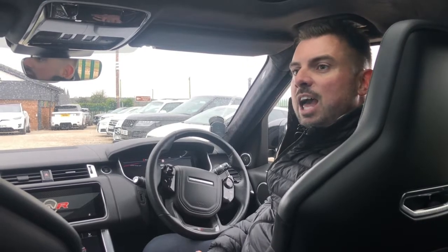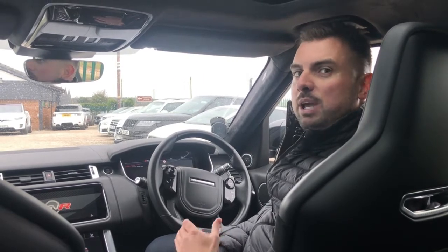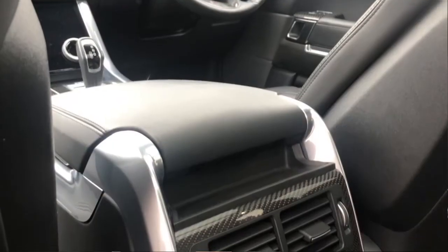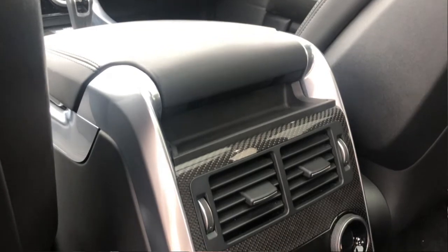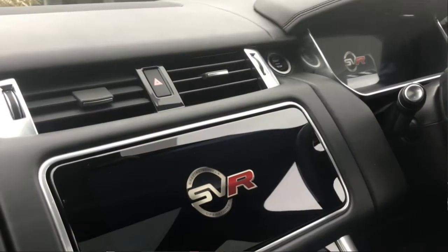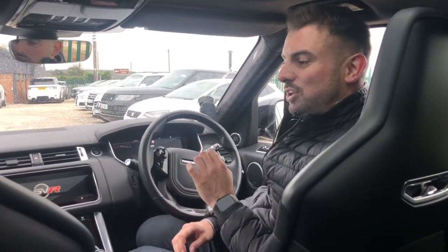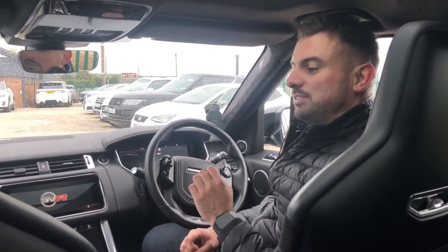When you're inside the cabin of the SVR, it's just a beautiful place to be. It's got Alcantara roof lining, Recaro bucket seats with SVR stitching into the headrests, carbon fibre all over the interior. It's got the dual infotainment system touch screen — everything is just beautiful. The SVR badging that's just subtle around the car looks really effective as well.